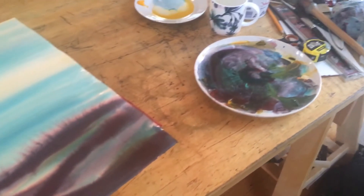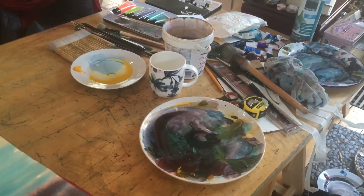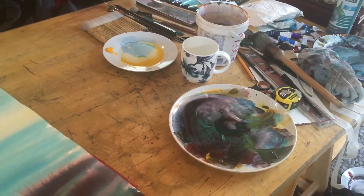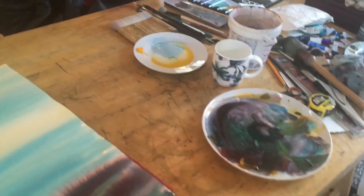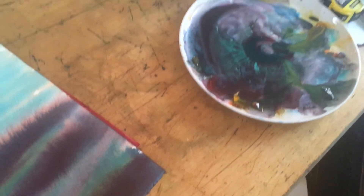I love to mix on porcelain plates and I use all sorts of brushes in this. As you can see there's an array of brushes here. And the paints I used again were quite a mixture.